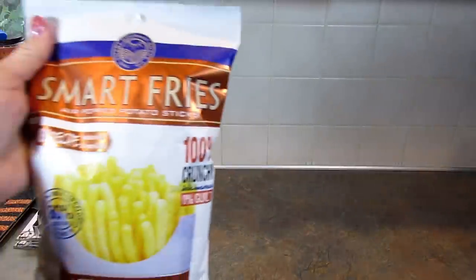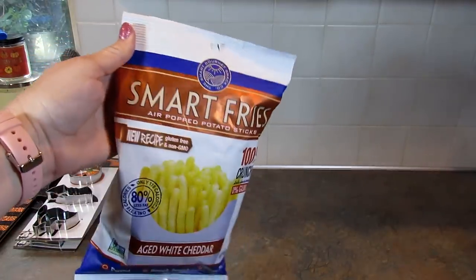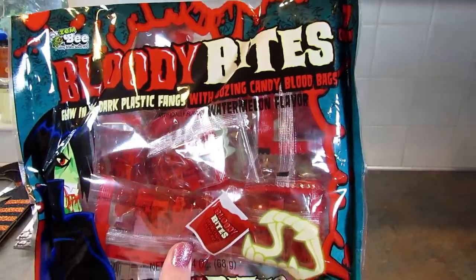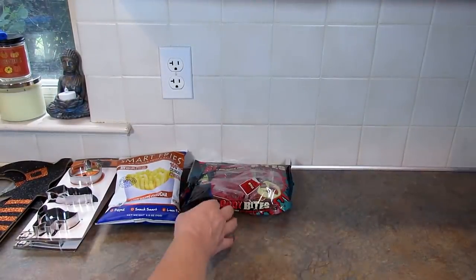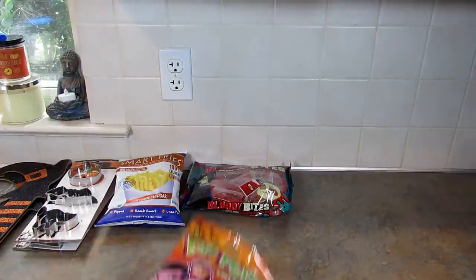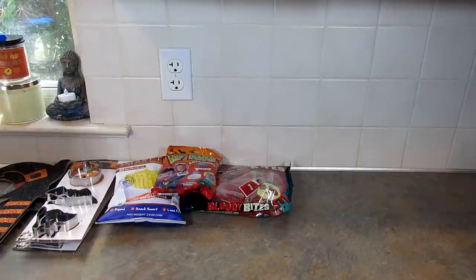Onto the next bag — I found these Smart Fries aged white cheddar, 100% crunchy deliciousness, 2.5 ounces. They are air-popped potato sticks. They looked good so I just grabbed one to try. I got some Bloody Bites glow-in-the-dark plastic fangs with oozing candy blood bags, watermelon flavor — I picked these up for Halloween to give to trick-or-treaters. Next up I picked up these lip pops — spooky selfies mini pops, individually wrapped. These are also to give out on Halloween to kids who don't like chocolate.